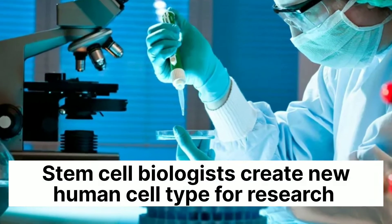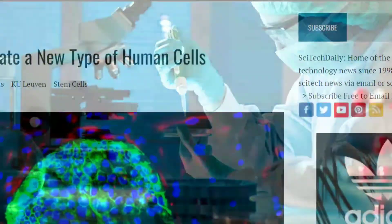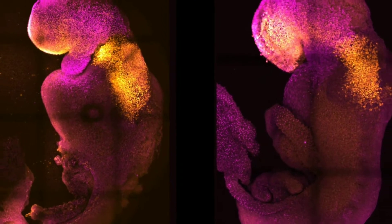Stem cell biologists have created new human cell types for research. According to an article, Belgian biologists from KU Leuven have generated a new type of human cell in the lab using stem cells, which closely resembles their natural counterparts in early human embryos.